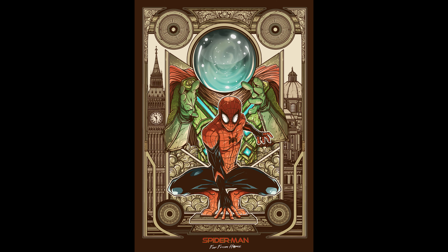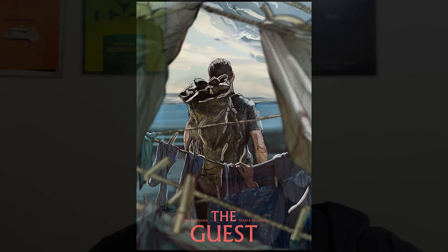Now you may be wondering, what's Mondo? Mondo is probably the biggest gallery that deals with, amongst other things, alternative film posters. What is an alternative film poster? Well, pretty much it is the desire for movie posters to stop looking like crap. Typically, the studios give us posters that look like this.